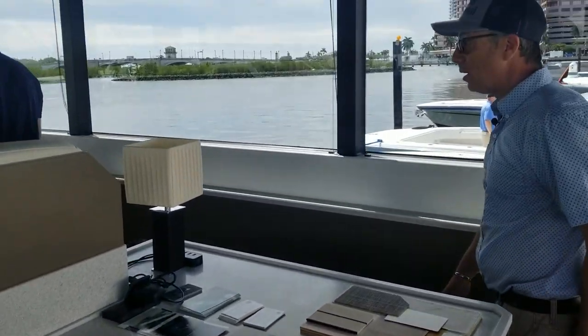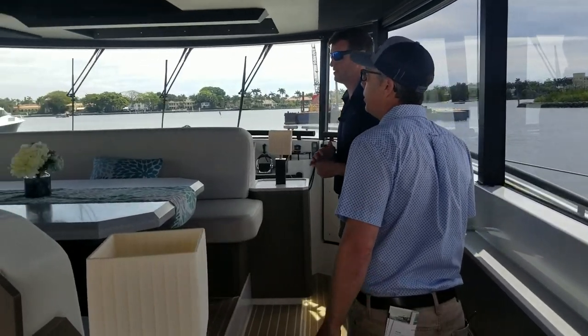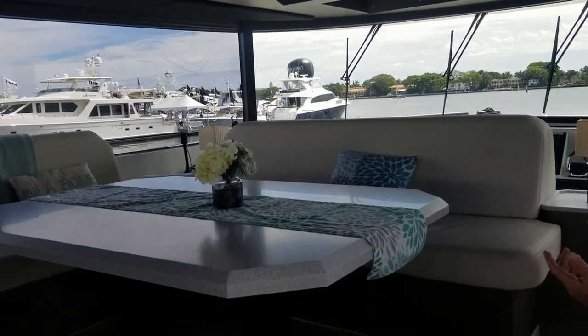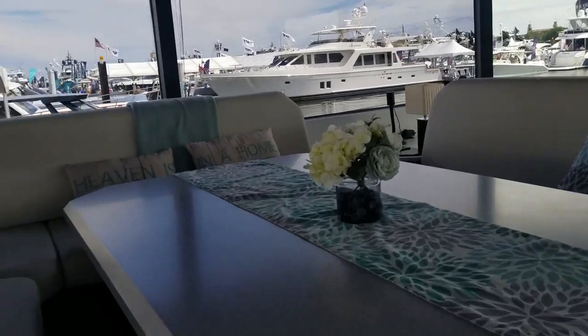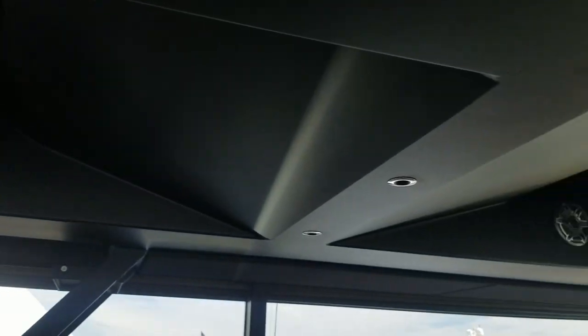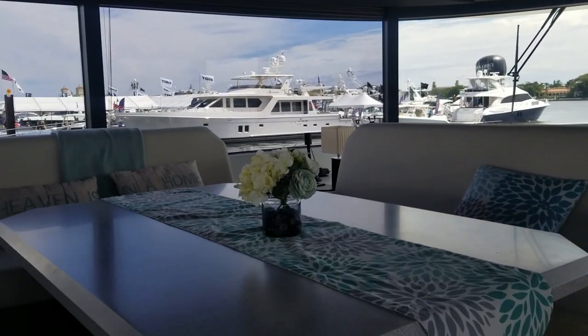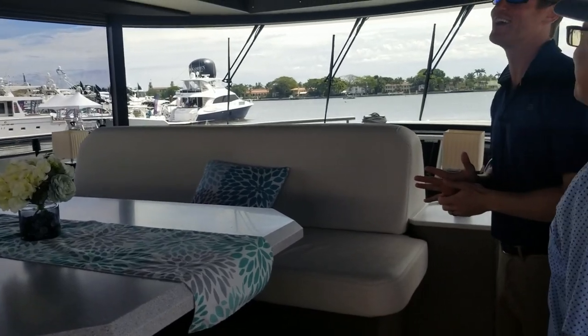There's a surprising amount of light and space down below — another giant table, and the dual TVs. This is unbelievable. This has got to be the marriage saver here, so you can sit on each end and watch something different. Like Downton Abbey on one side and the game on the other.